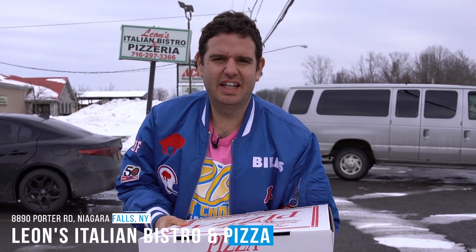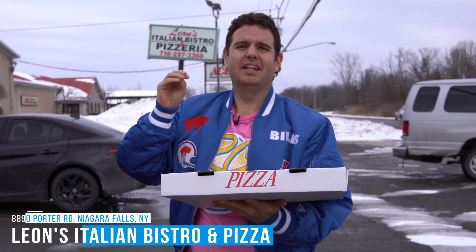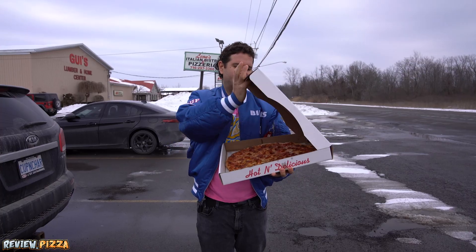We are here at Leon's Italian Bistro and Pizzeria on Porter Road in Niagara Falls, New York. To see my other pizza reviews, head to www.review.pizza. Large cheese pepperoni pizza, 16 inches, $16.74 — a buck an inch.